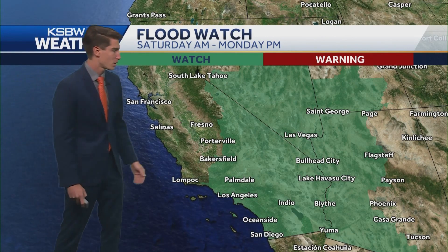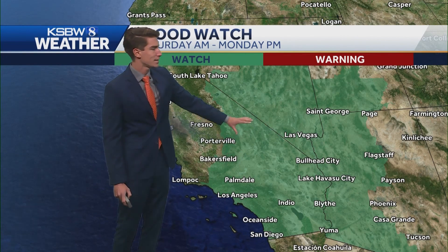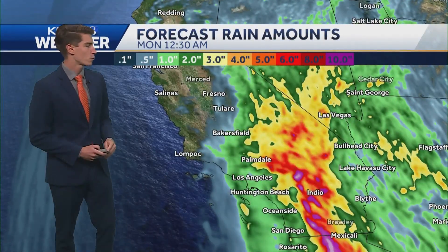There are different models saying different things about where the storm is going to hit, how much wind we're going to have, how much rain we're going to have, but it does look like there's a very widespread flood watch out there. You can see it goes all the way from Southern California, stretching up almost all the way to the South Lake Tahoe area. That gives you a good idea of the track the storm is going to take. It's mostly impacting southeastern and eastern parts of the state, not seeing very big impacts for the Central Coast or the Bay Area.